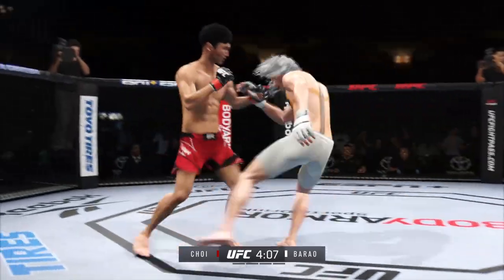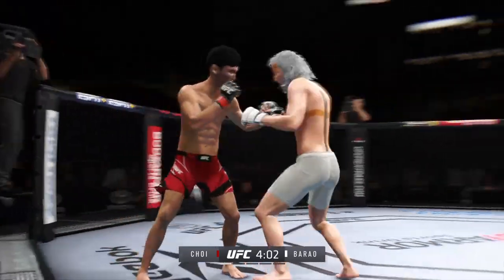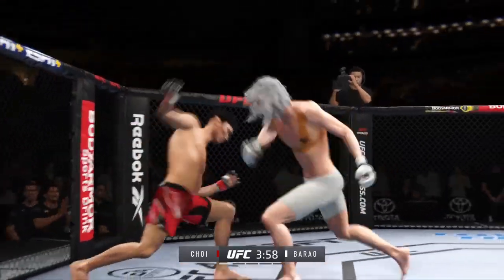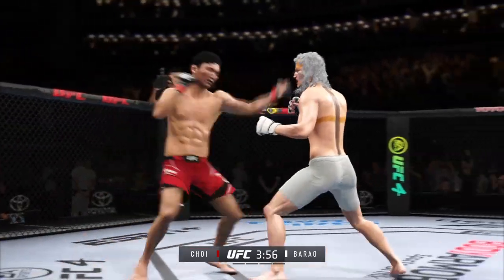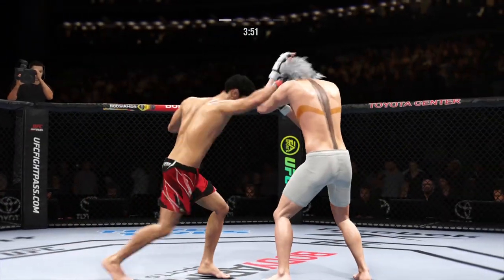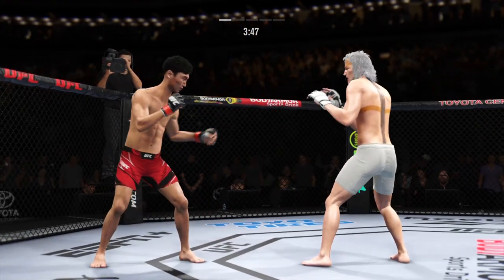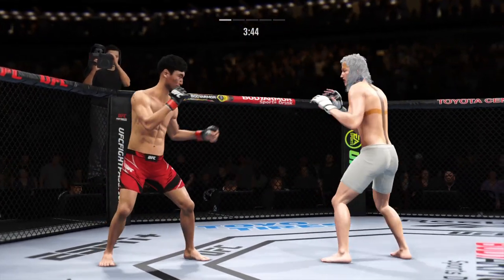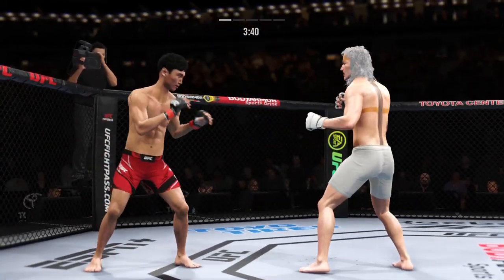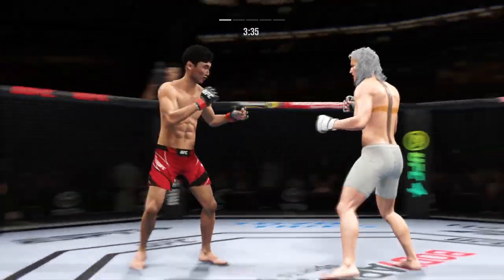Back to the stand-up now. Both fighters upright. He loaded up right there. Perhaps a sign of things to come as he lands a kick. Nice kick landed. Strong punch there by Shore. Single collar tie here. You can feel that breeze octagon side after the swing and a miss by the Korean Superboy.